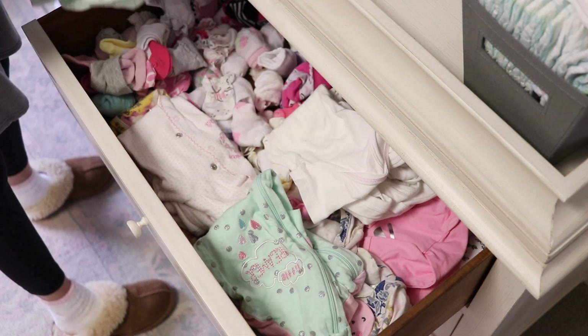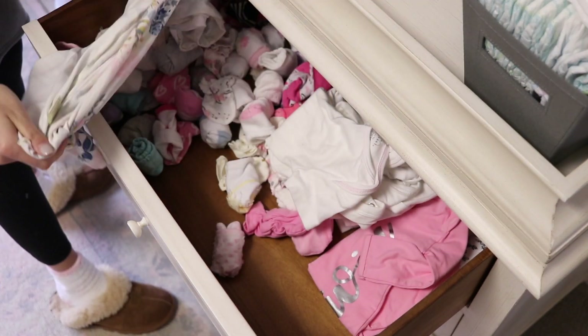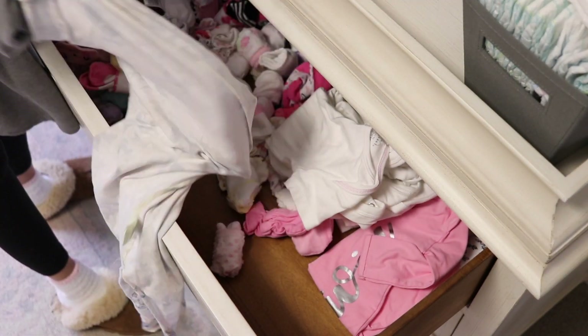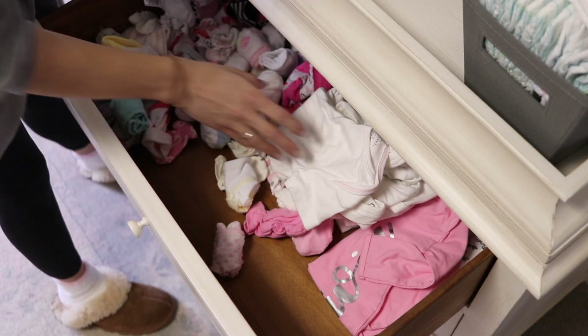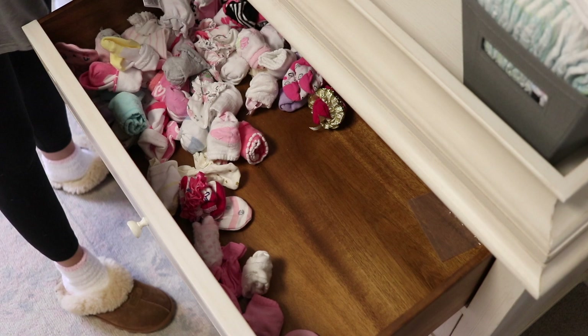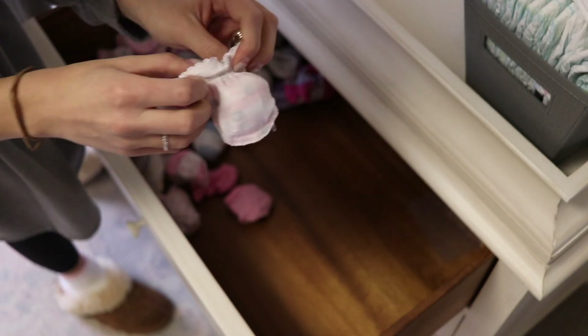she had a lot of newborn size sleepers that I still hadn't cleaned out yet. She also had a lot of mittens that I needed to get rid of because since she is three months old now, she really doesn't need the mittens anymore. So I cleaned those out and moved the size three to six months — the size that she's in now — up to the top drawer just so they're easier access for us to grab.